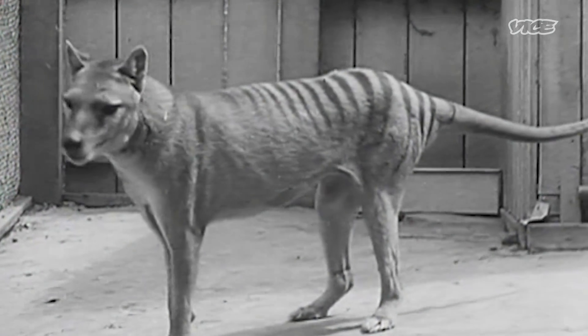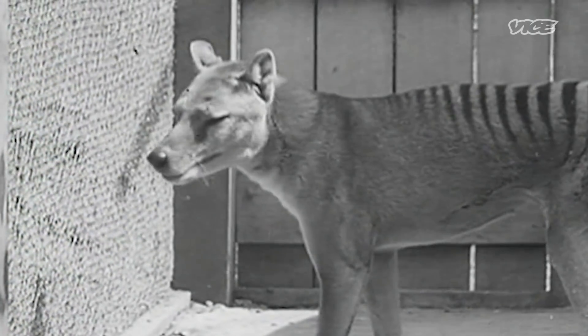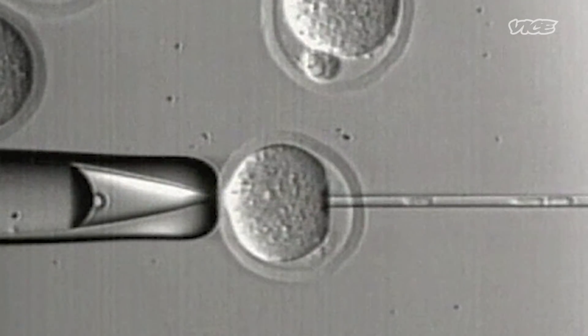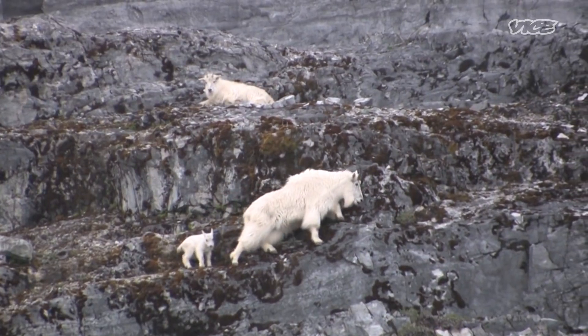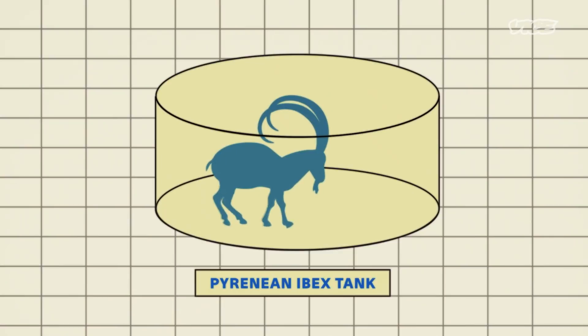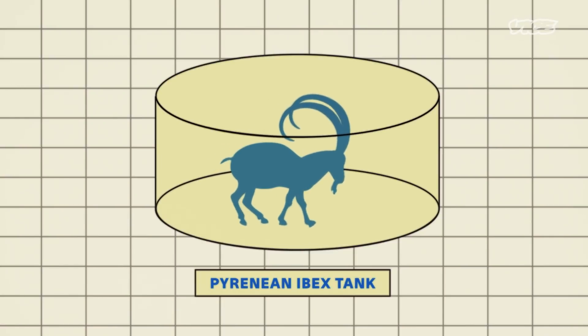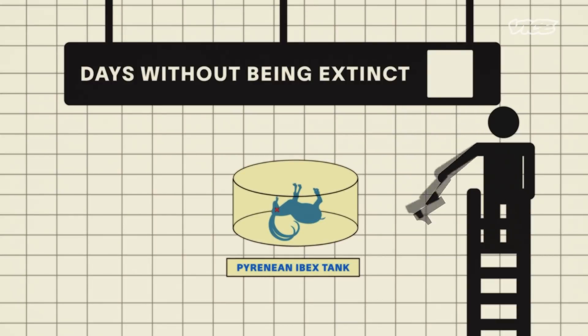Maybe the most controversial of cryobanking's potential uses is bringing an animal back after it's already gone extinct. The concept usually involves inserting the DNA of an extinct animal into an egg from a related species. A mountain goat, for example, acted as a surrogate mom for an extinct Pyrenean ibex in 2003. Sadly, the newborn ibex died of respiratory failure seven minutes later, making it the first species to go extinct twice.